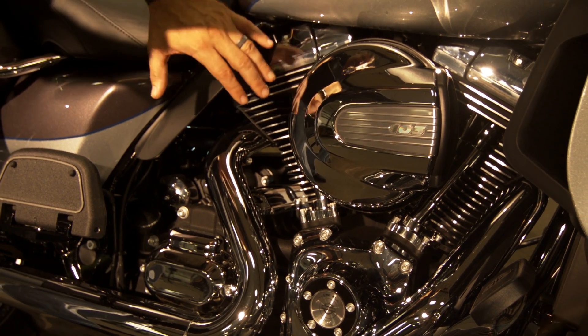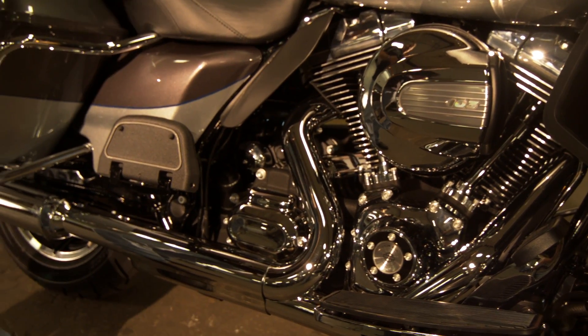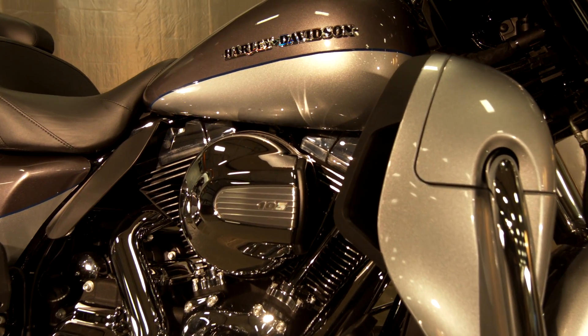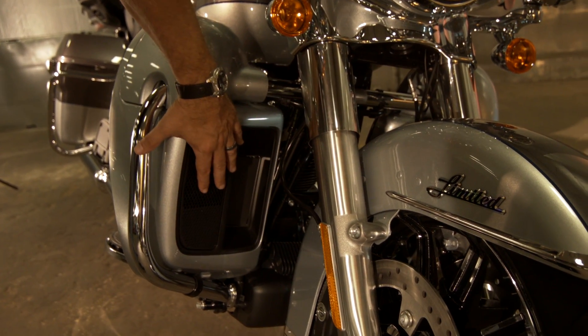This is the new high output Twin Cam 103 engine. It's got new cams and a new air box. It's going to give you more torque, more power. Unique to the Ultra Limited is twin cooling housed inside your lowers.